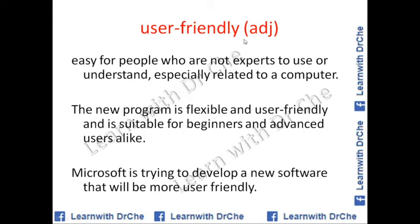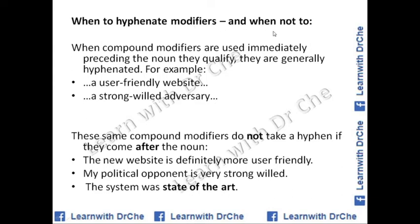User-friendly is a special adjective — please note it down. You can use it when talking about technology, and also in writing. It means easy for people who are not experts to use or understand, especially related to computers. Example sentences: The new program is flexible and user-friendly, and is suitable for beginners and advanced users alike. Microsoft is trying to develop new software that will be more user-friendly.